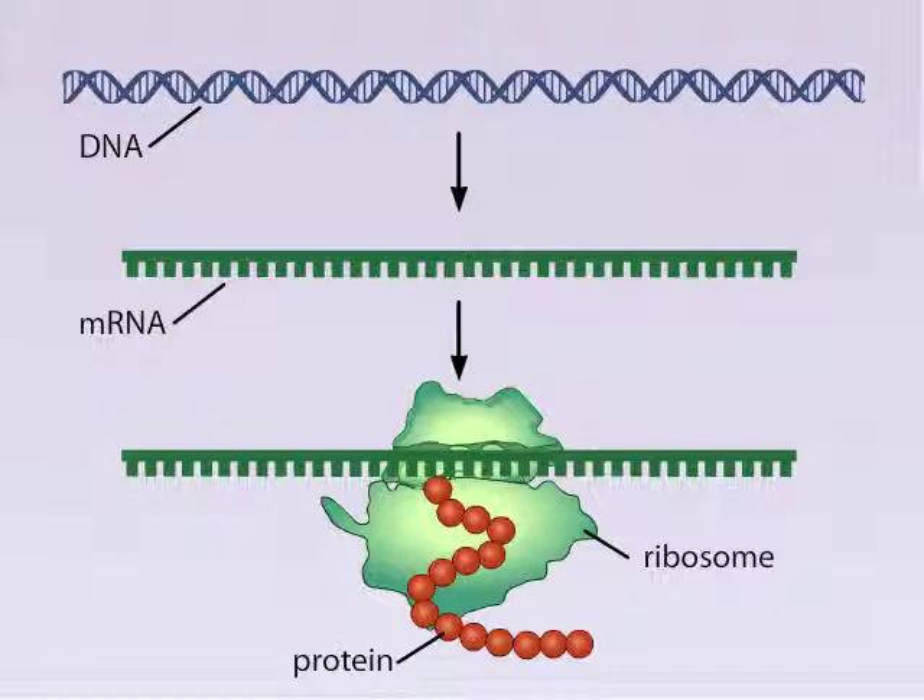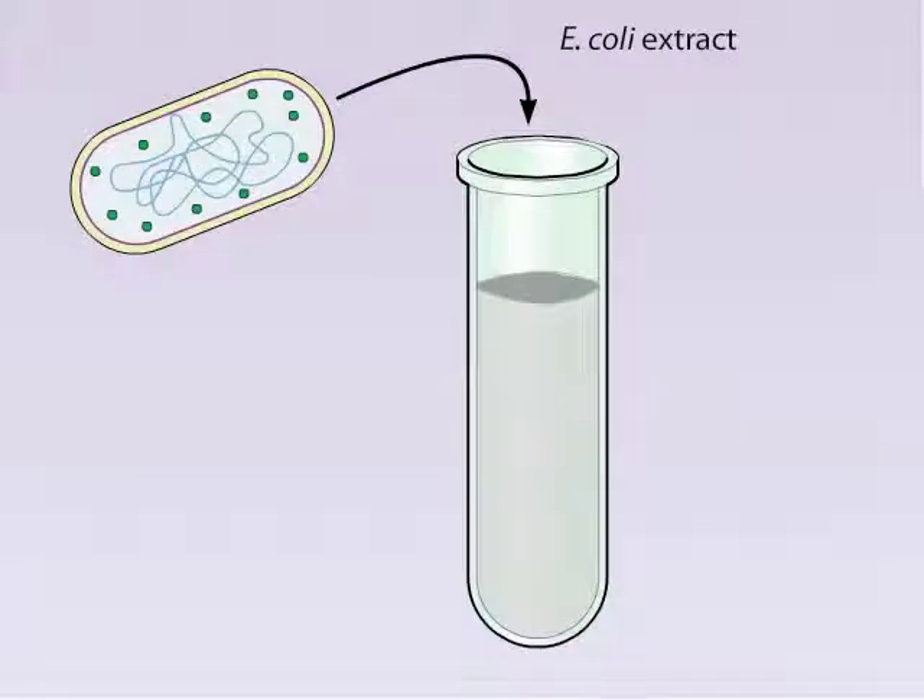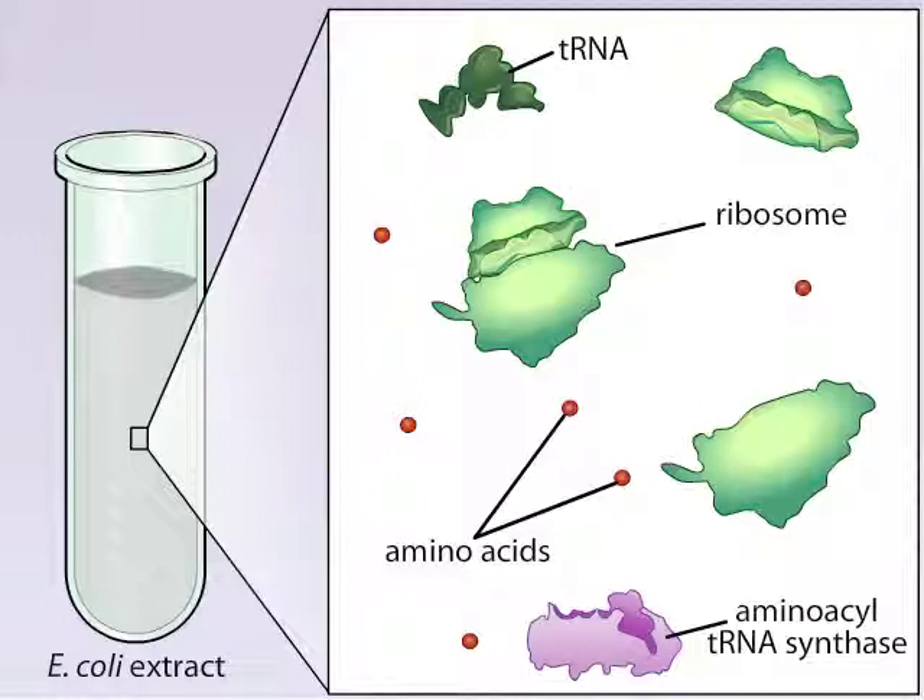The experiments also had the serendipitous effect of revealing clues about the genetic code. The scientists began their experiments by preparing extracts from E. coli cells. The extracts contained ribosomes, amino acids, and other components required for protein synthesis. However, the extracts lacked mRNA, and without RNA, no protein synthesis occurred.